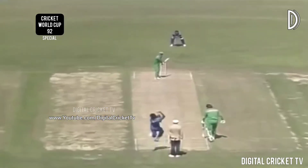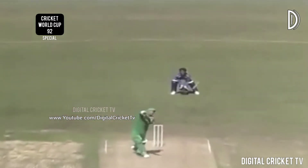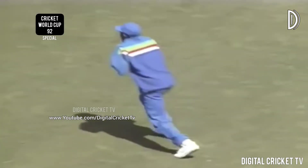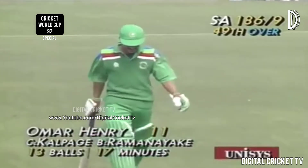Ramanayake — the 49th over. Omar Henry high in the air, he could be caught — he is caught, down at long off. So Omar Henry's brief innings comes to an end. The catch taken well, pretty comfortable. Omar Henry is out.